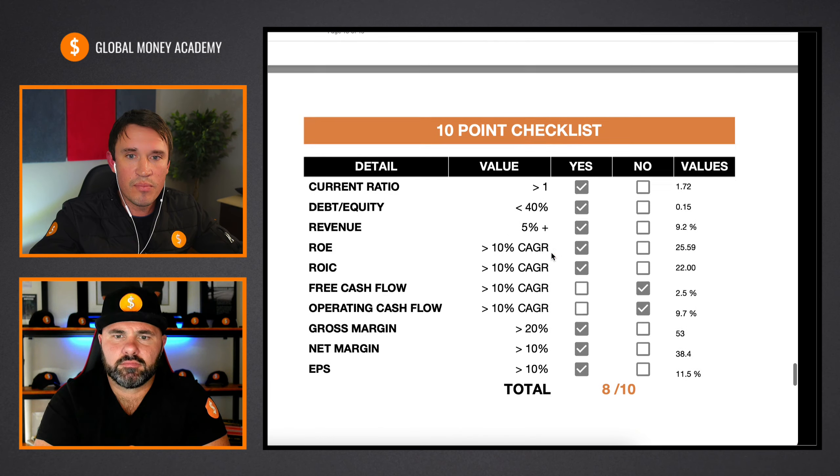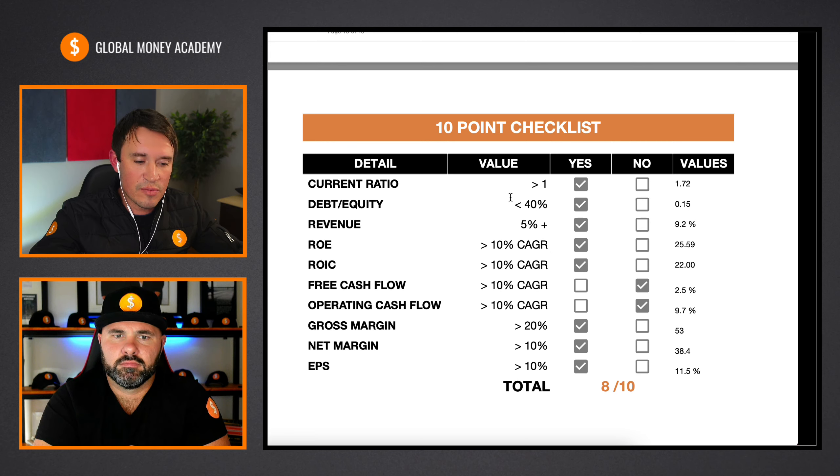That brings me to my 10-point checklist. The current ratio is more than one. Debt to equity less than 40%. Revenues have been growing by more than 5%. The return on equity and the return on invested capital have been growing really well at 25% and 22%. The free cash flows and operating cash flows, even though they've been in an uptrend, were a little bit inconsistent a few years and unfortunately don't meet the 10% compounded annual growth rate I require. But the gross margins are more than 20%, net margins more than 10%, and earnings per share have been growing by around 11.5%, which brings the fundamentals to 8 out of 10.